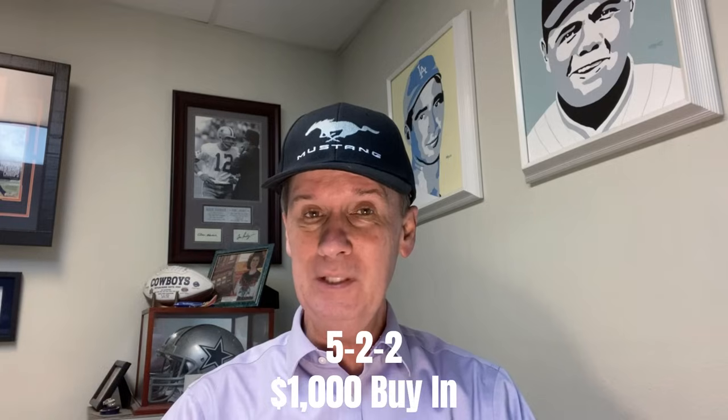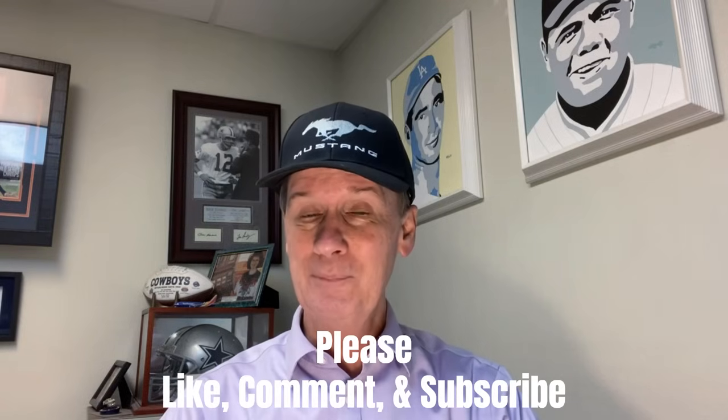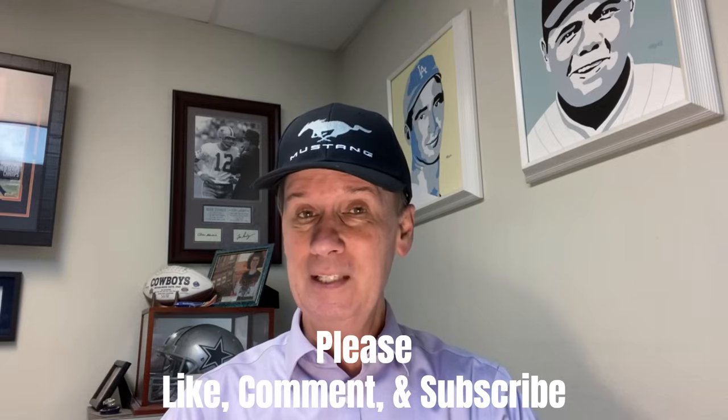We'll explain why we call it that when we get down to the play field. If you enjoy the video, we ask that you give us a thumbs up so we know you're enjoying the content. If you have any comments on how we might tweak this strategy to make it even better, we'd appreciate hearing from you. If you haven't already subscribed to the Gamblers University channel, we'd love to have you hit that button and become part of the student body. As always, we suggest you try these strategies on your software or table at home before taking them to the casino — be sure you're comfortable betting them and confident they can win you some money.